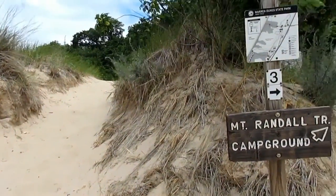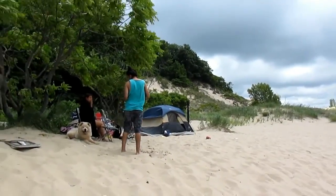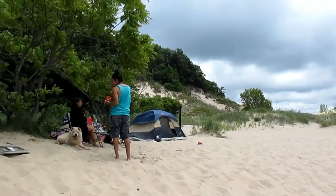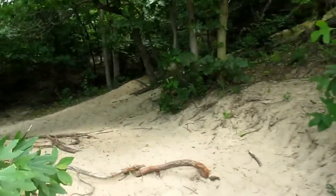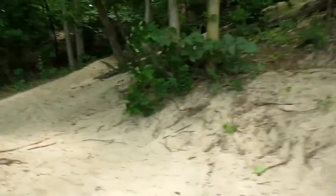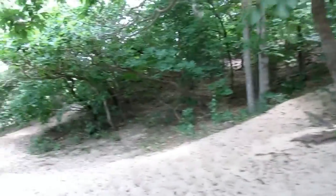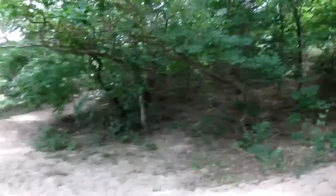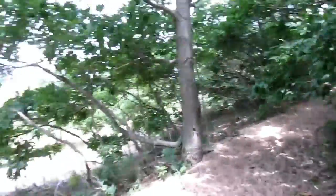We'll actually be coming back that way, and we're going to be heading over to the trail of the tree. I think we should have Mount Randall just right over there. All right, we're heading down the trail, and as you can tell, it's not going to be just a straight path. It's going to wind through some of the sand dunes, and we'll be going up some hills over here.